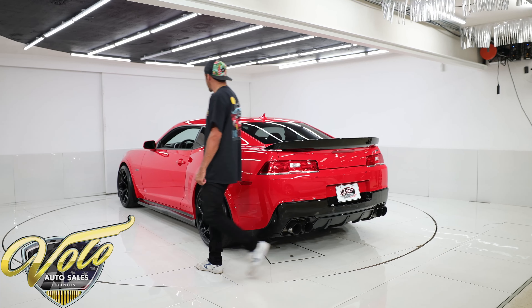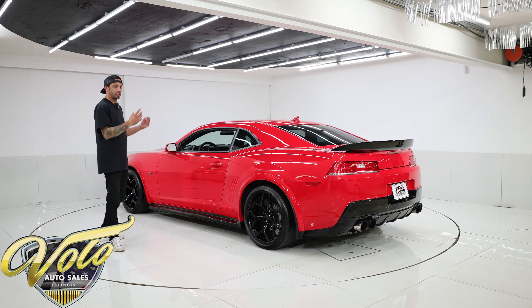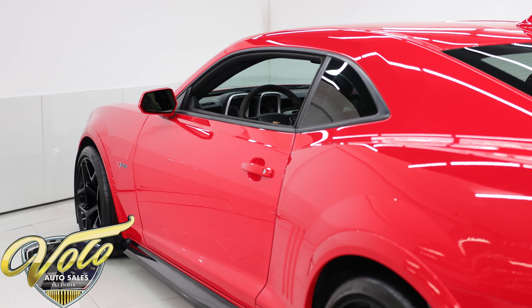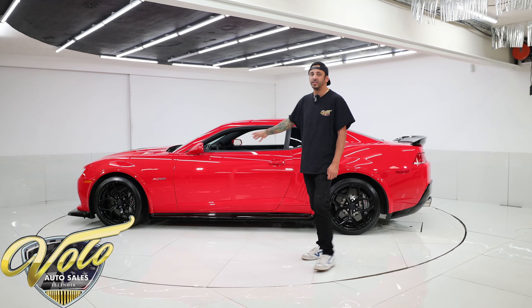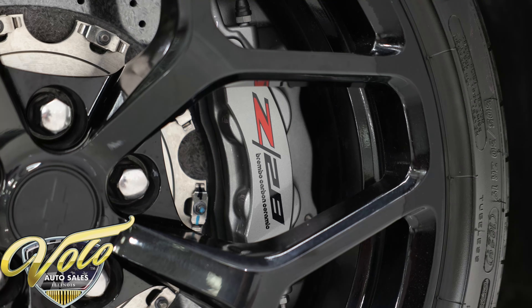These cars were made to be lightweight and track-oriented, so they really stripped them down. This is the car that gives you the power-to-weight ratio. They only made these for two years — a limited production run. They made tons of ZL1s, and this car cost more than a ZL1, so not a lot of people bought them.